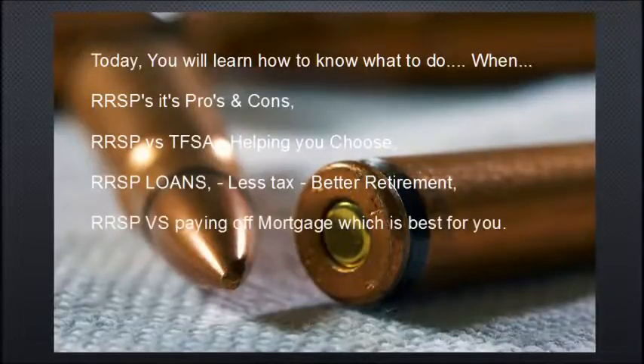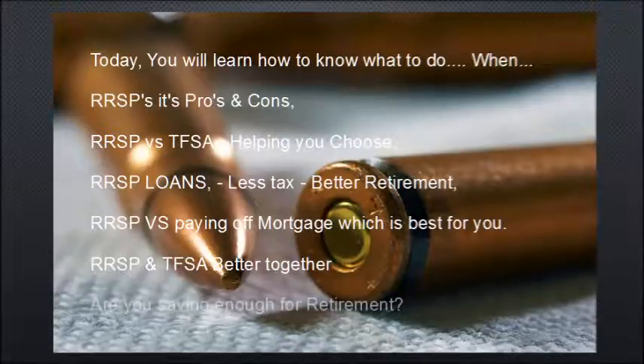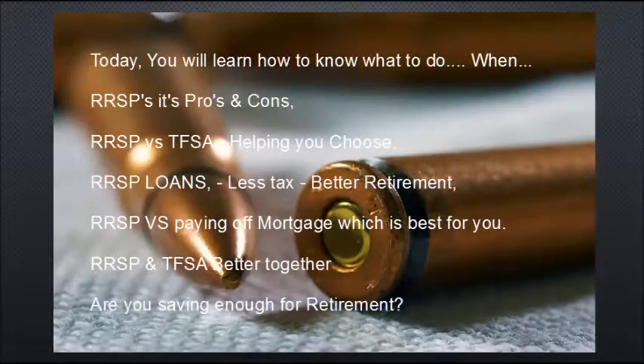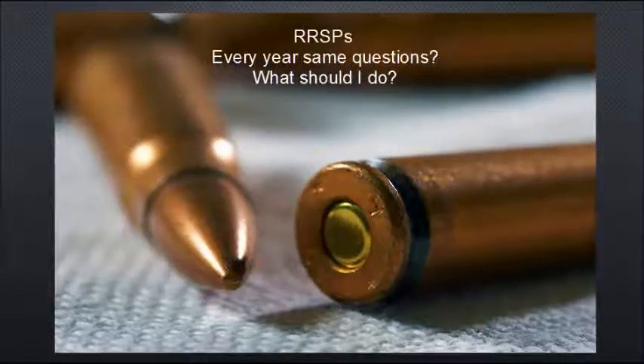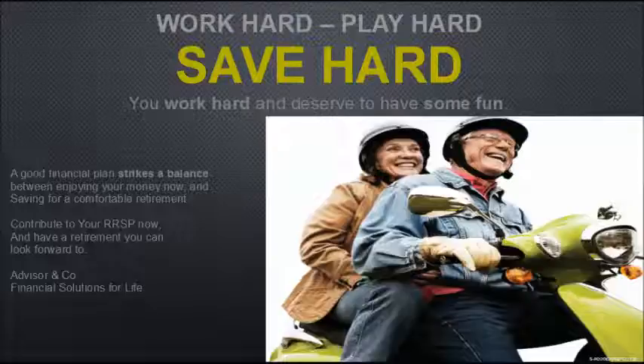Should you take a loan? Maybe pay off the mortgage? Maybe they're better together? Are you saving enough for retirement? This all depends on what your tax bracket is. If you work hard, you should play hard and save hard — you deserve to have fun. A good financial plan strikes a balance between having money now and saving for a comfortable retirement, contributing to your RSP now and having a retirement you can look forward to.